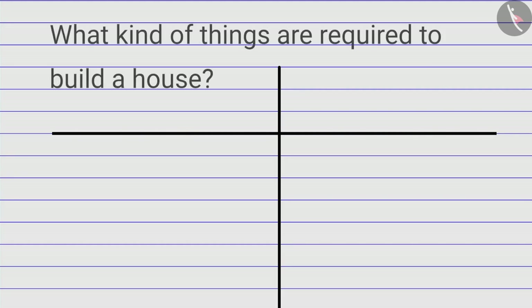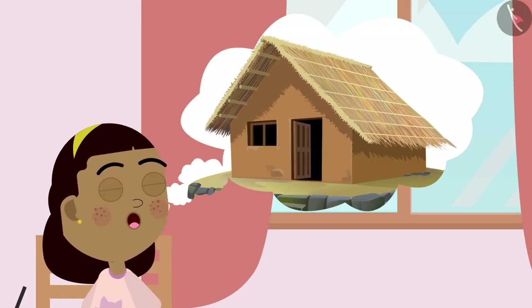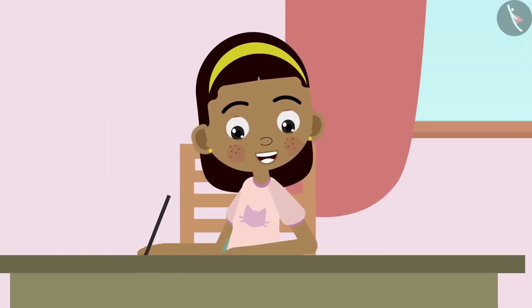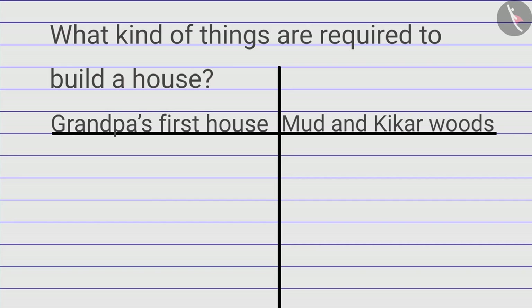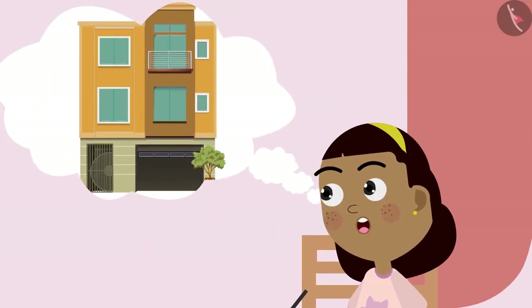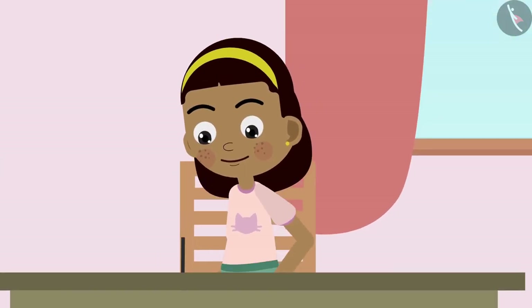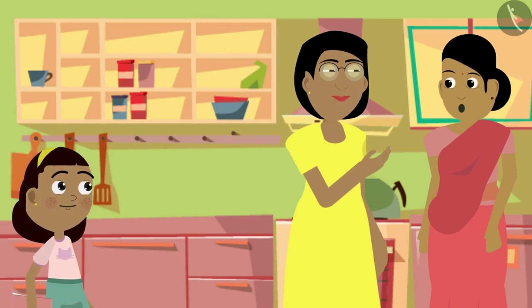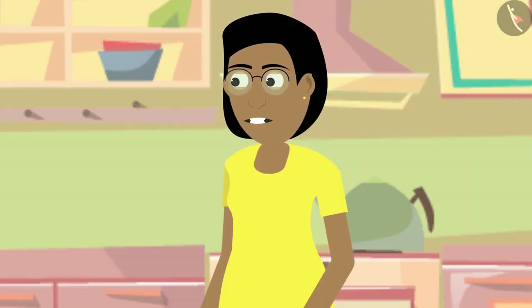The new table looks at building materials. Zia remembers that Grandpa's first house was made with mud and wooden sticks, and she enters it in her table. After that, she wonders about the things used to build her own house and goes to ask her mother.